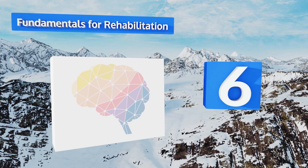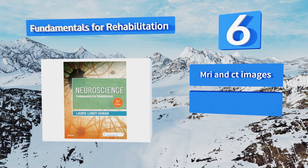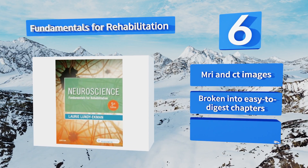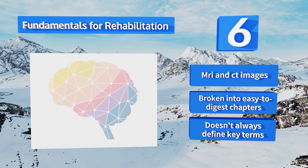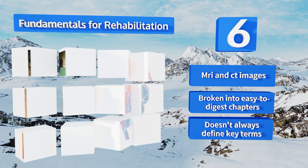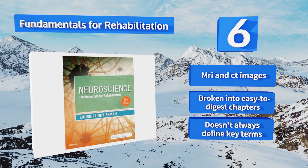Moving up our list to number six, students who appreciate real-world examples should consider Fundamentals for Rehabilitation, as it's filled with actual case studies and first-person tales of people who struggled with and may have even recovered from neurological disorders. It features MRI and CT images and is broken into easy-to-digest chapters. However, it doesn't always define key terms.